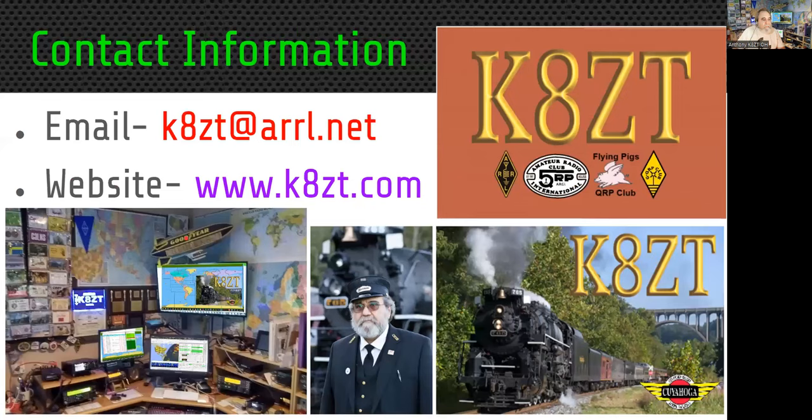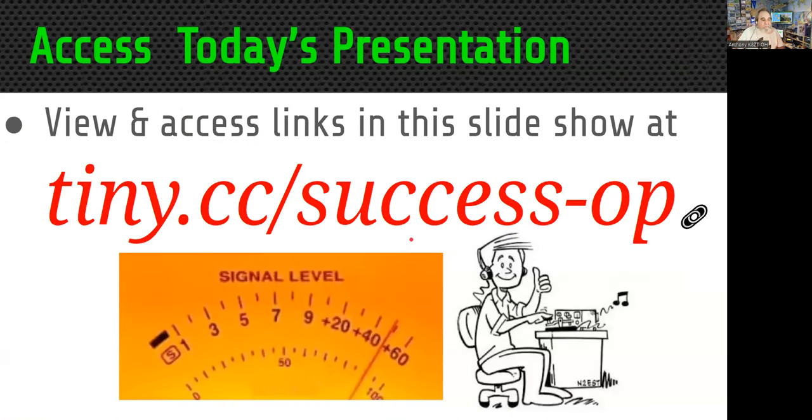Good evening, my name is Anthony Lasky, Kilo 8 Zulu Tango. Tonight's topic will be Successful Operating: Tools for Assessing the Performance of Your Station. This is my contact information on my website, kzt.com. Tonight's presentation is available at tiny.cc slash success-op. You'll need that to be able to get to some of the links, or you'll have to download the PDF version from the Rat Pack site.